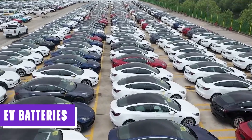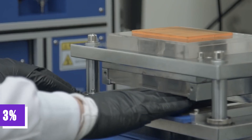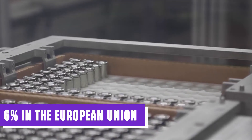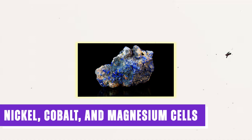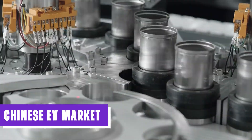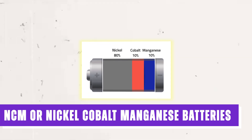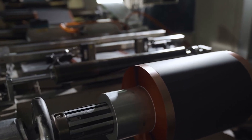In 2022, iron-based chemistry made up only 3% of the combined battery market in the United States and Canada, compared to 6% in the European Union. The majority of the EV battery market consisted of nickel, cobalt, and manganese cells. In contrast, the Chinese EV market saw iron-based batteries accounting for 44% of the market, while NCM, or nickel-cobalt-manganese batteries, made up 56%. This raises the question: how does lithium iron phosphate, or LFP technology, fit into the EV landscape?